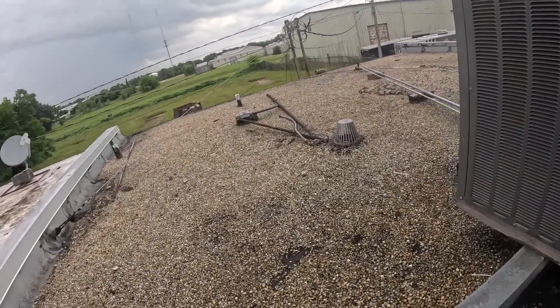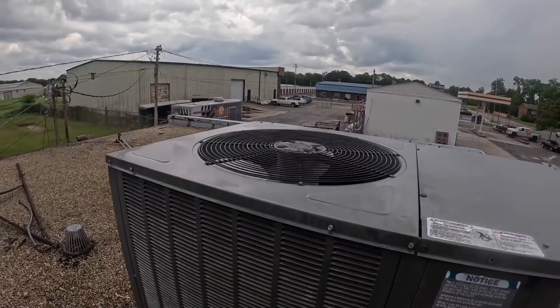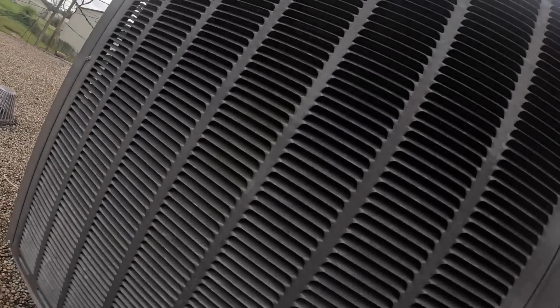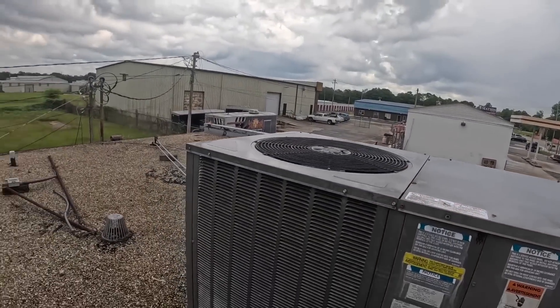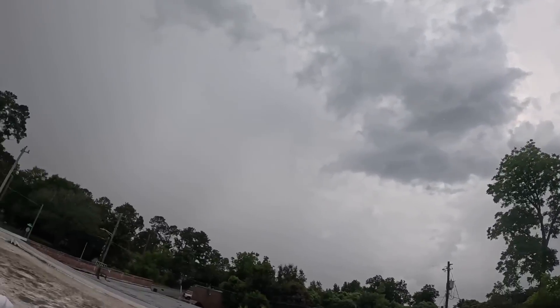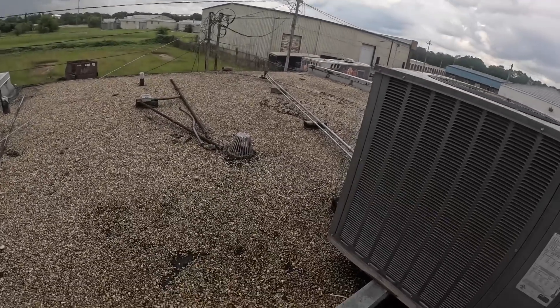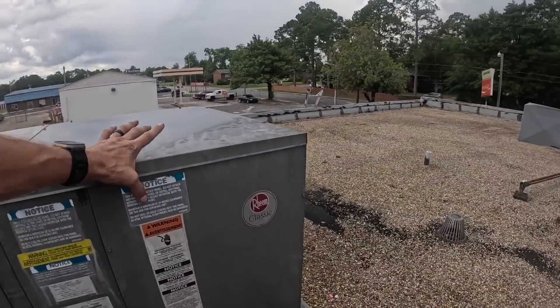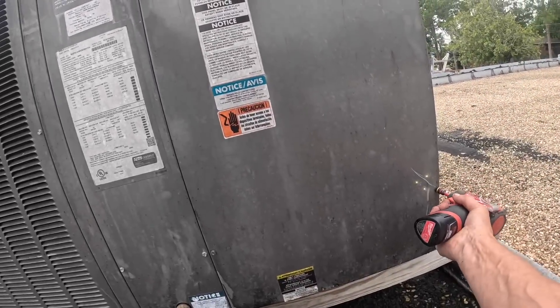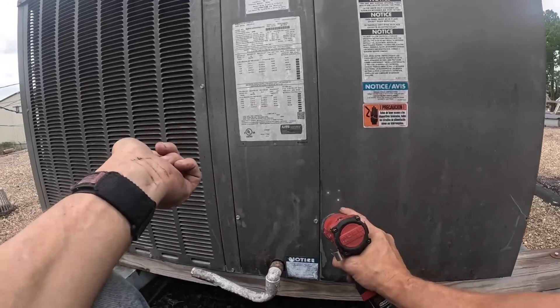All right guys, this thing is short cycling. I just might get rained on — I had to drive through rain to get here.